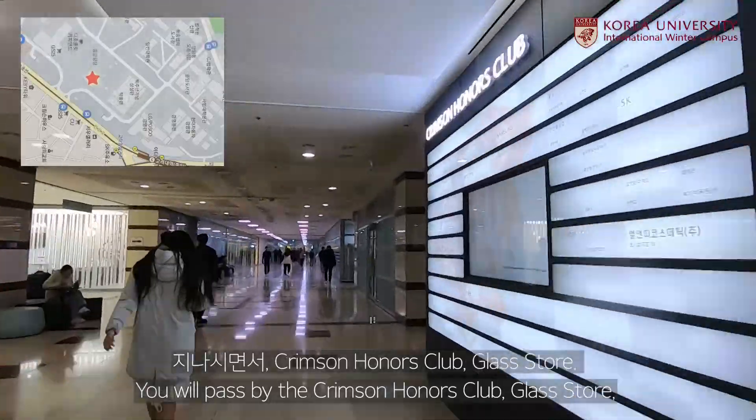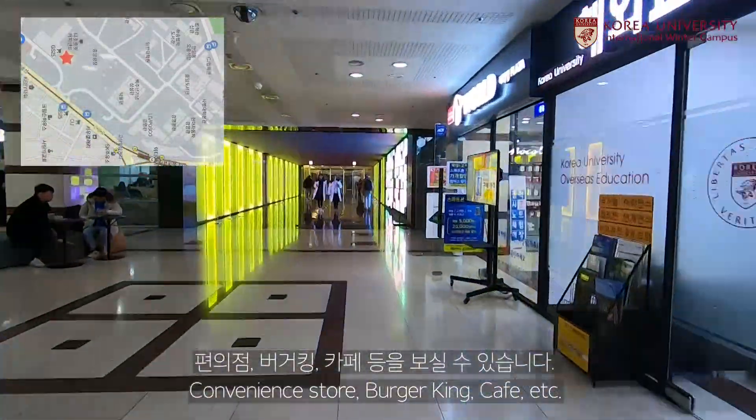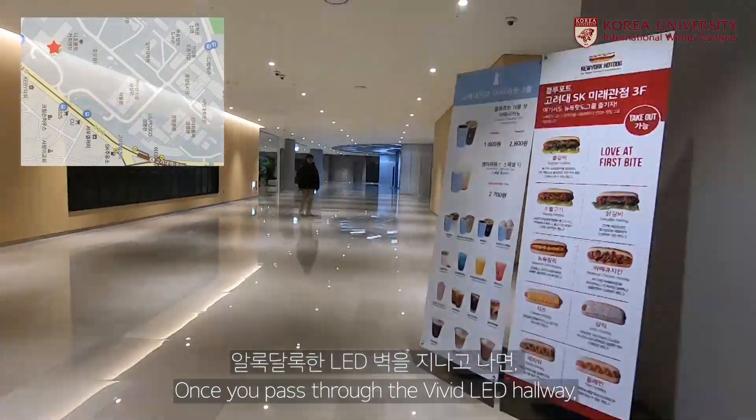You will pass by the Crimson Honors Club, Glass Door, Convenience Door, Burger King and Cafe. Once you pass through the vivid elevator hallway,